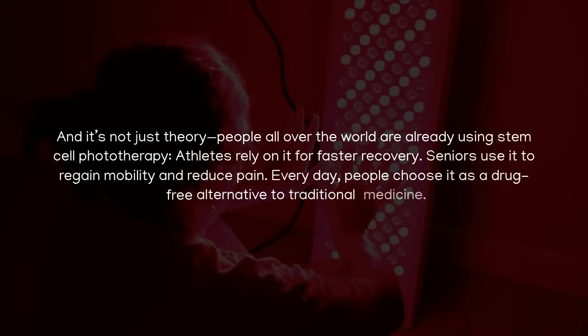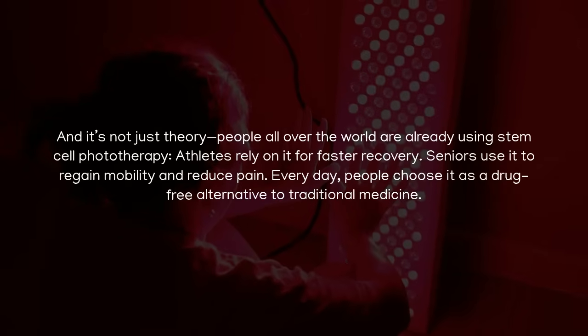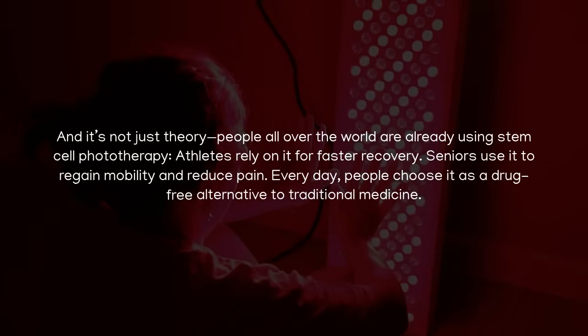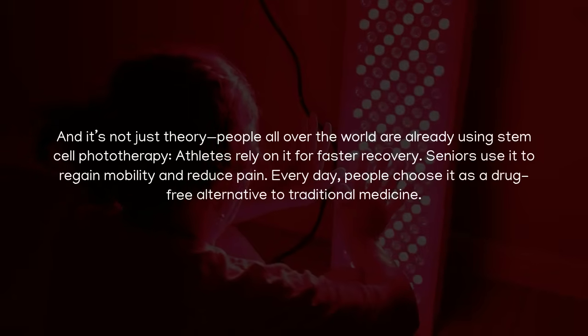And it's not just theory. People all over the world are already using stem cell phototherapy. Athletes rely on it for faster recovery. Seniors use it to regain mobility and reduce pain. Every day, people choose it as a drug-free alternative to traditional medicine.